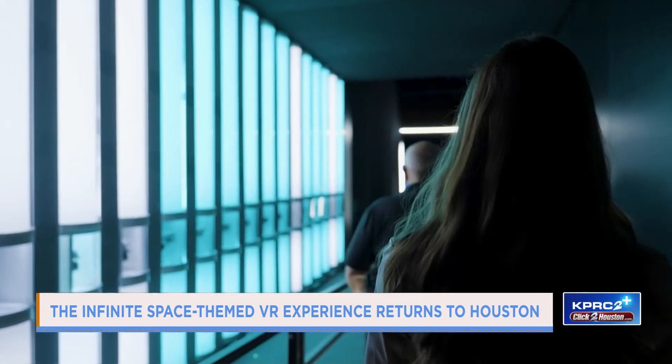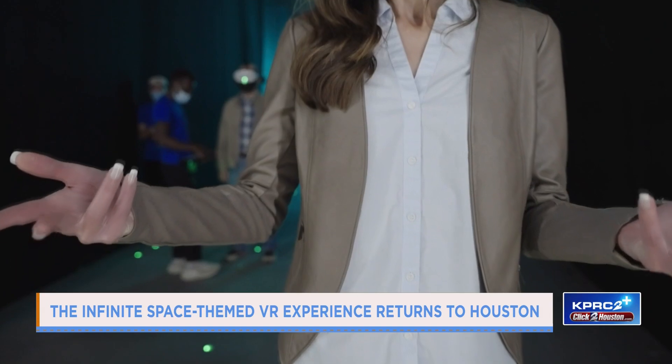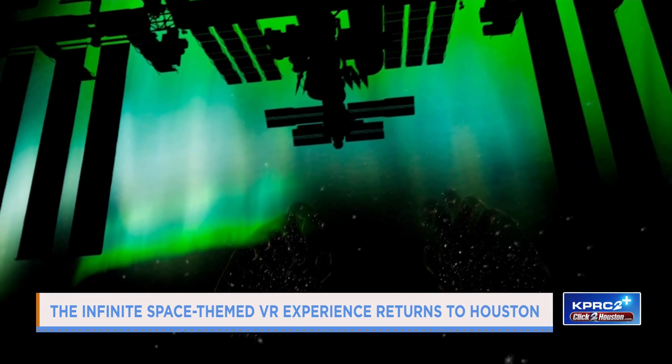I bet kids, and even adults, are like: now I want to study all this — I want to do this for real. Do you think that's the inspiration behind it? I do — just to spark that curiosity. And I think it's great for all ages. Older people love it as well because they were around when space was really cool many years ago.